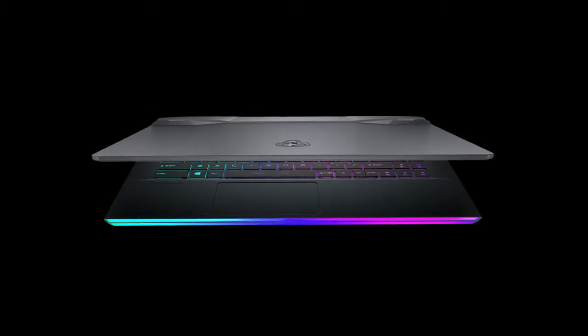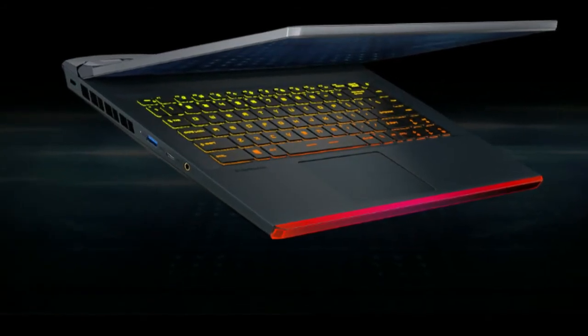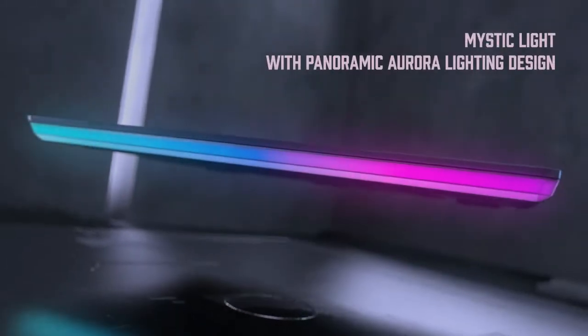Experience fluid gaming visuals so you can react more quickly while gaming. Actual specifications may vary by configuration. The display features a 300Hz refresh rate, 5mm thin bezel, and 82% screen-to-body ratio.